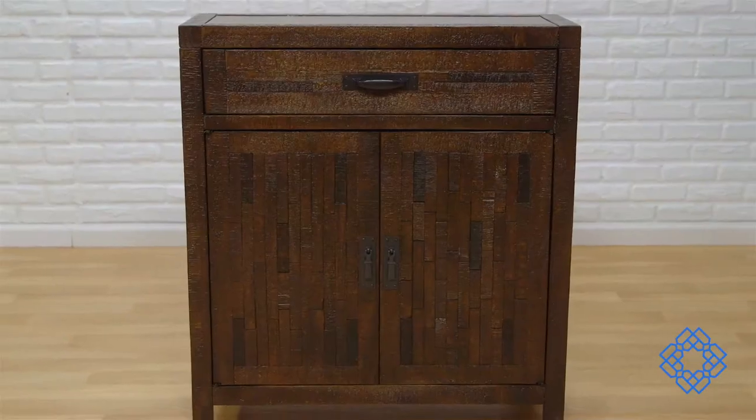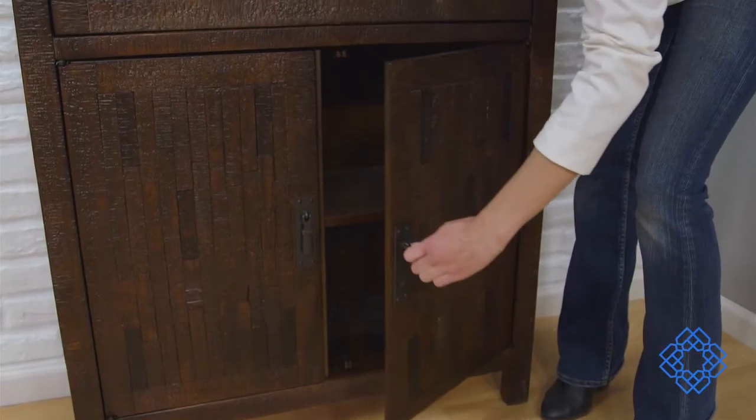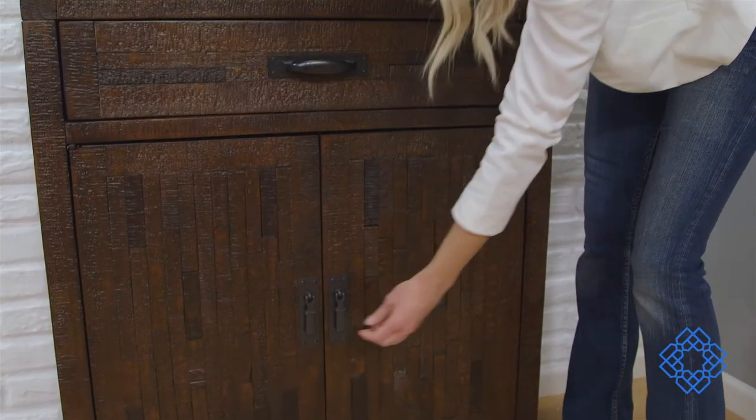Simple takes on a whole new meaning when it comes to the rustic brown cabinet from Coast-to-Coast Imports. This cabinet has two doors and a drawer, but it's so much more.